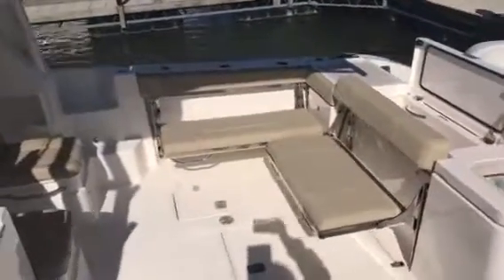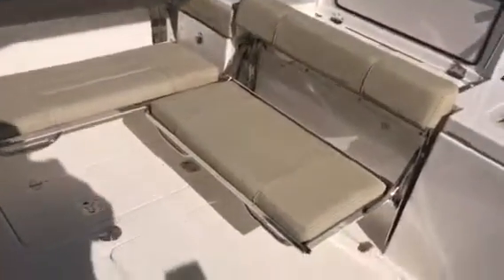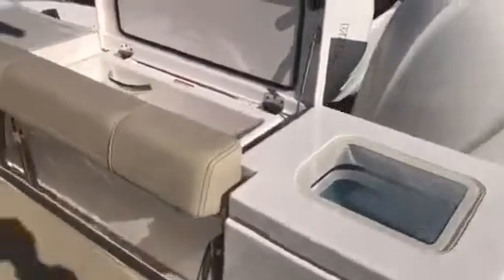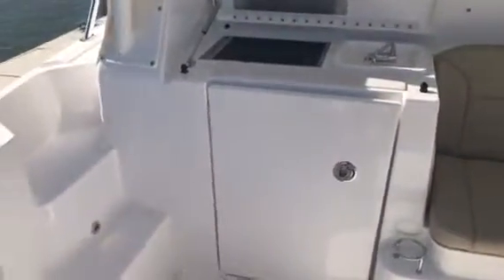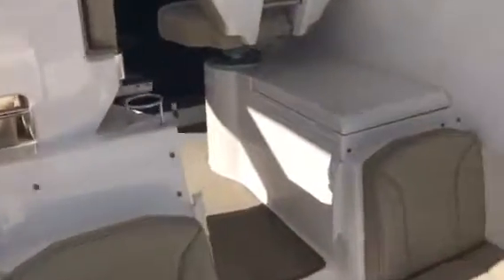Very open cockpit. It can entertain quite a few guests with fold-away seats. It does have a live well, aft storage box, molded-in steps on both starboard and port side entrance, tackle station, electronic grill, and a refrigerated box behind the helm seat.